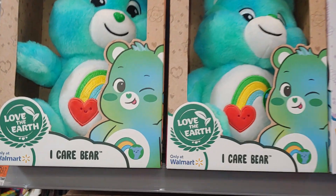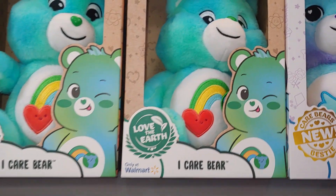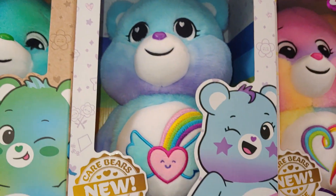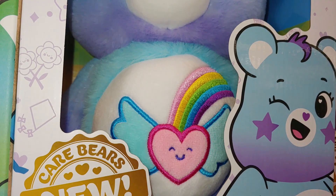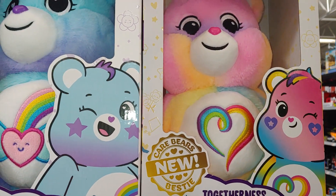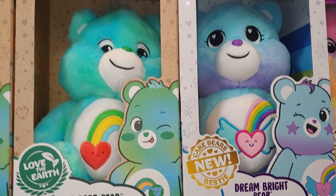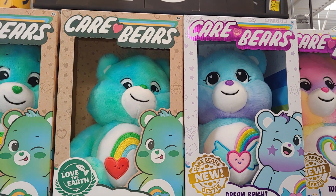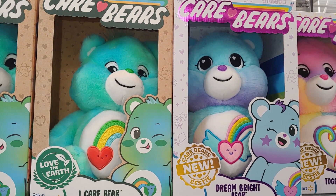They have the new Care Bears. It says Love the Earth for $13.97 - rainbow with hearts. Look at all that cotton candy-ness. It says new right there - Dream Bright Bear with the rainbow and angel wings with a heart. And that one they had last year - Togetherness Bear. But these two are new to me. Really cute with the little heart-shaped noses - too sugary sweet.